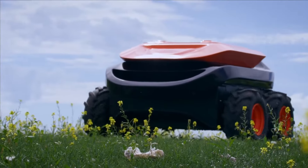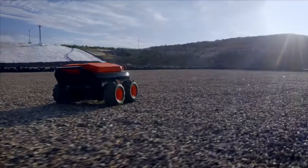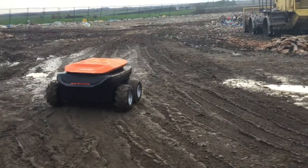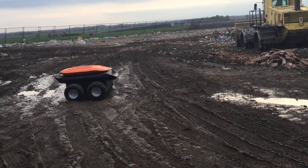Introducing the E-Rover, a robot that detects leaks in landfills, evaporation ponds, and more. Powered by AI, E-Rover scans autonomously with a speed of up to half a square meter per second and identifies leaks up to one meter deep.